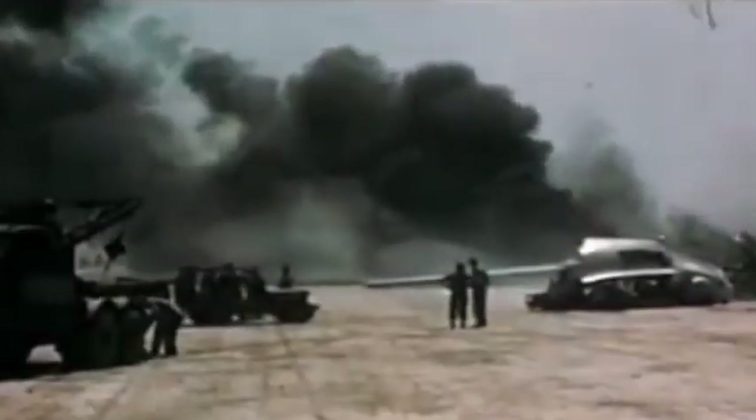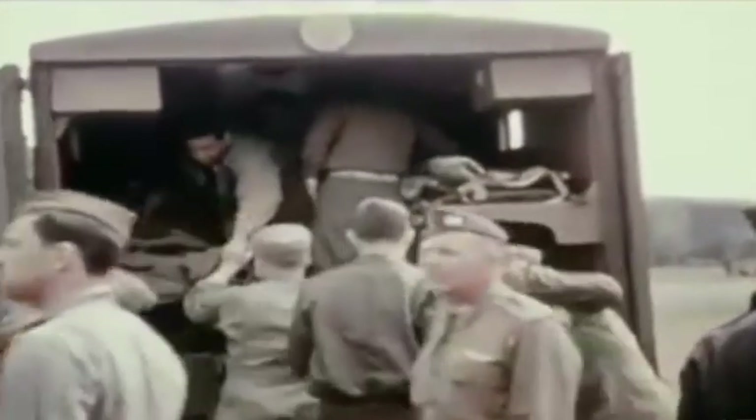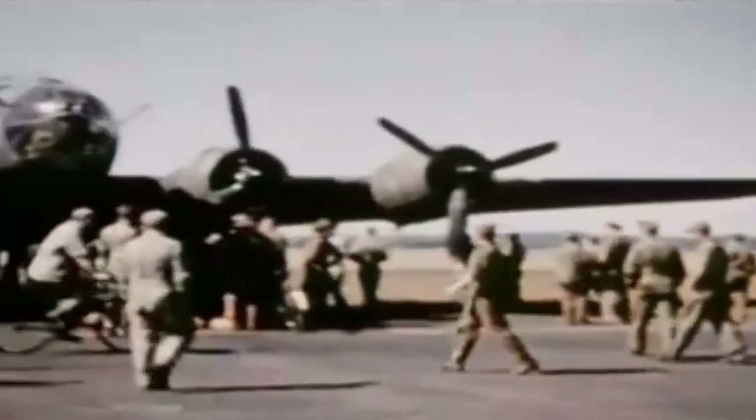The Bloody 100th had flown 306 missions, dropped 19,257 tonnes of bombs, lost 177 aircraft in combat with 52 lost in other actions, and had suffered 768 men killed or missing in action, with 939 captured as prisoners of war. Throughout its time at Thorpe Abbotts, the ground echelon of the 100th was cited frequently for its excellent maintenance and preparation activity.